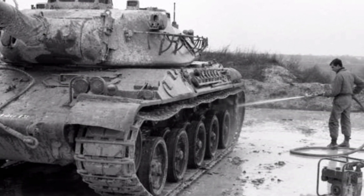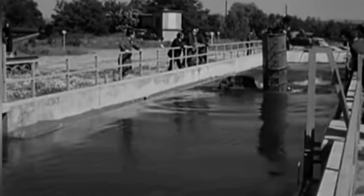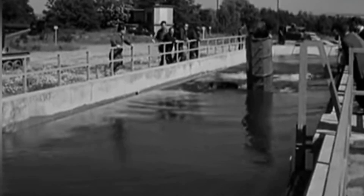The French tank is powered by a Hispano-Suiza HS-110 multi-fuel diesel engine producing 720 horsepower, and is equipped with a deep wading kit, allowing it to wade through water up to 4 meters deep.